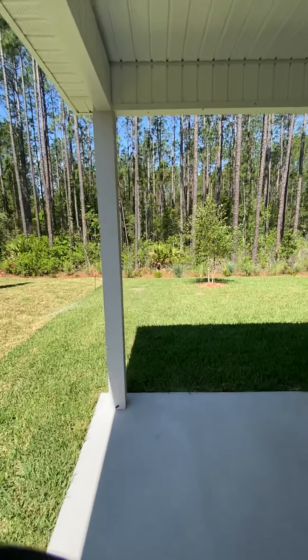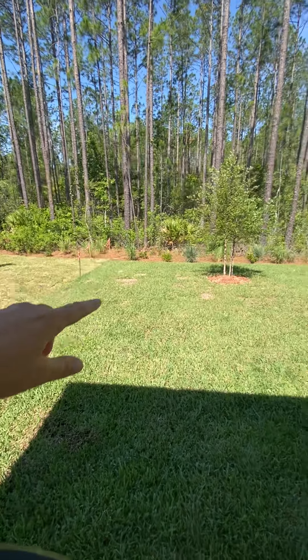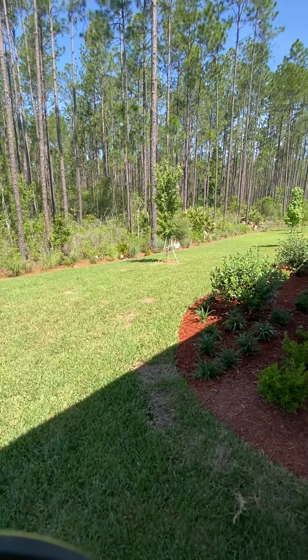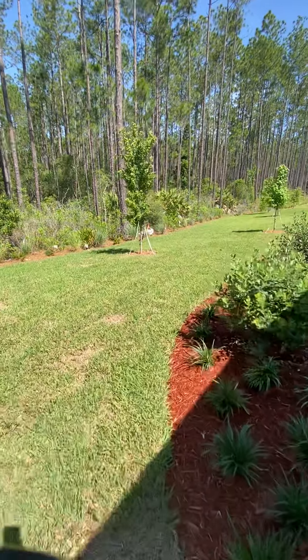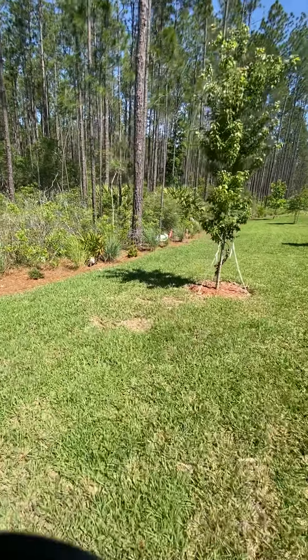And then if you can see that pink flag right there, and that pink flag over there — that's your backyard.